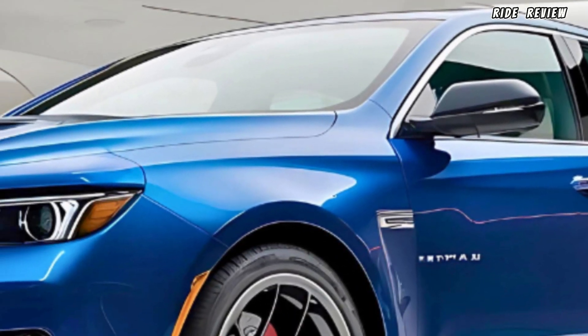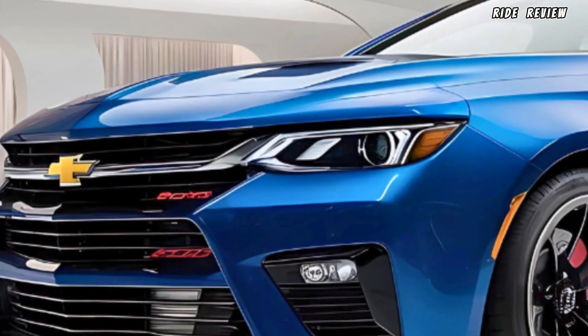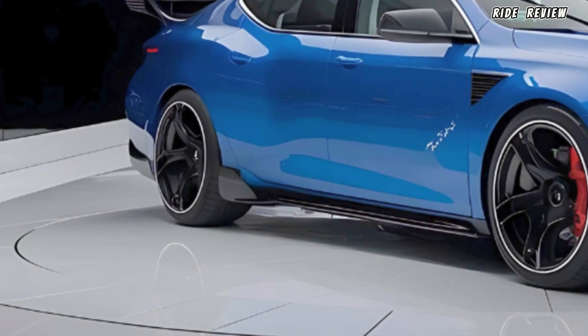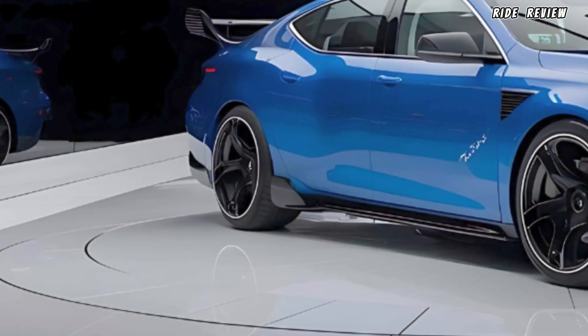As for the price, expect the 2025 Impala SS to start at around $55,000, which positions it competitively in the performance sedan segment.